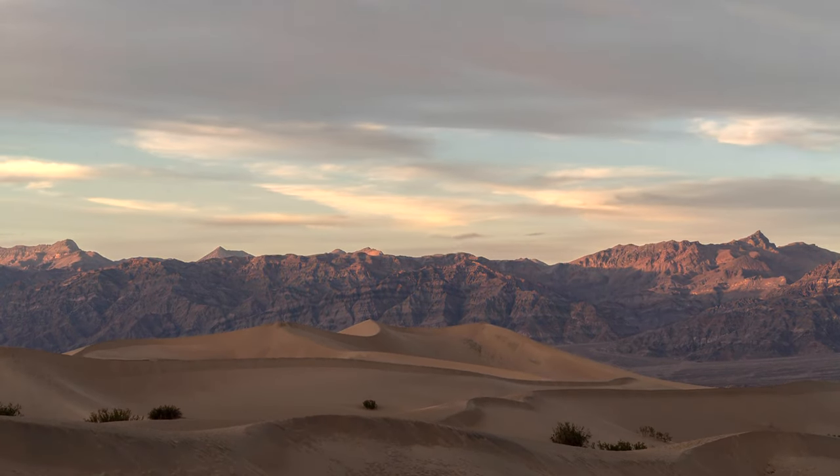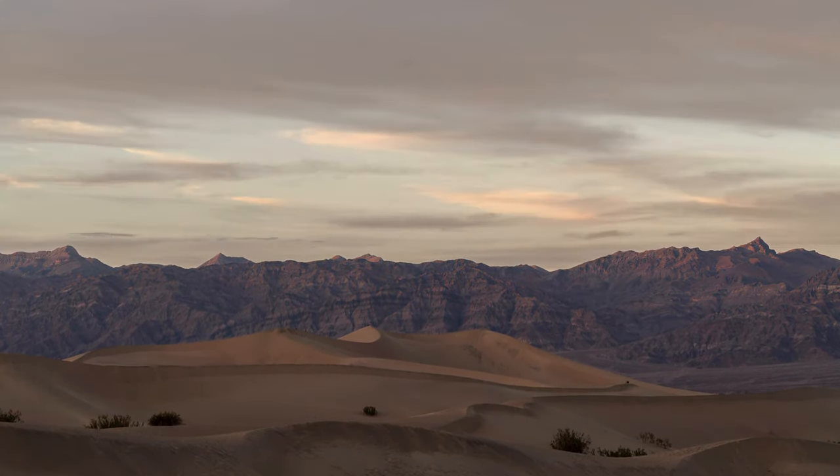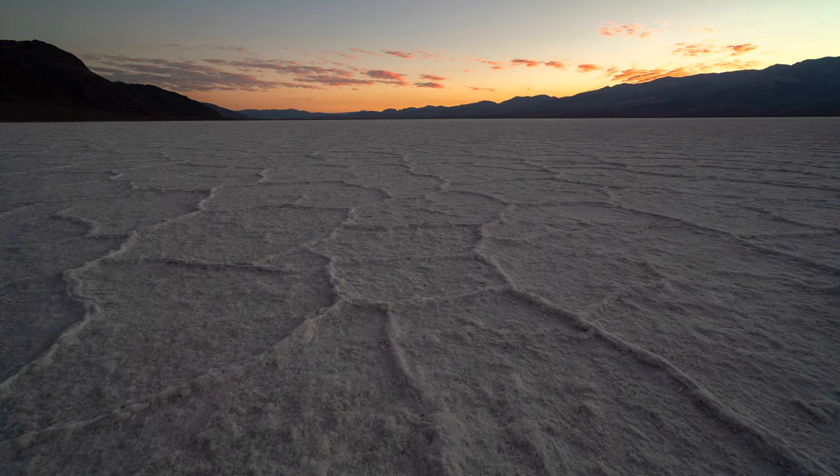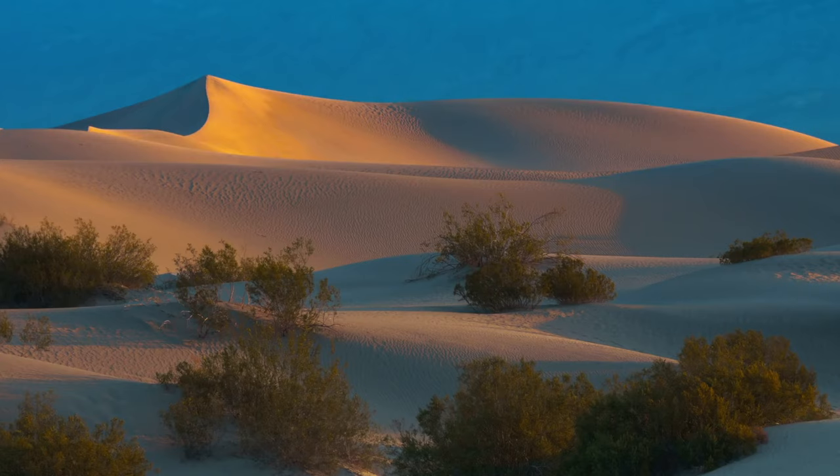If you are planning just a day trip to Death Valley, make sure you arrive early. You can get gorgeous sunrises, dramatic backdrops and empty landscapes. Just aim to get here as soon as you can in the morning.